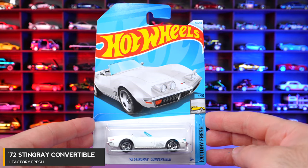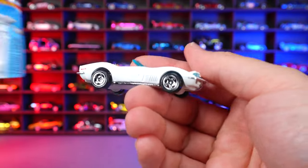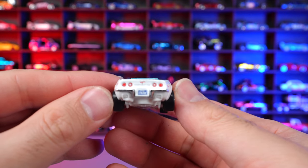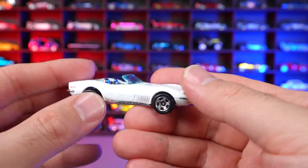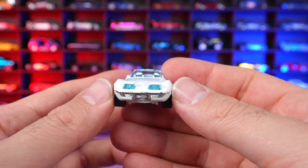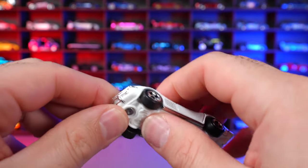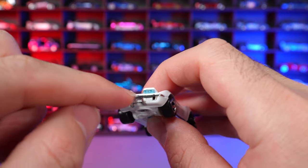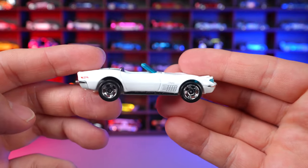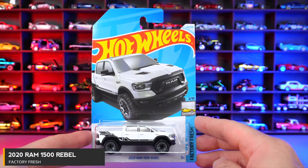72 Stingray Convertible from Factory Fresh. Even though the car doesn't say Corvette, it obviously is — you can see the Corvette logos on the back. Great stamping on the rear, chrome interior, and a very nice gloss white paint. Pop-up headlights on the front. A really cool feature is that if you shine a flashlight through the little piece, it will actually light up the front headlights. That's really cool for a little Hot Wheels car. This is probably our second or third recolor, and I really enjoy this casting.